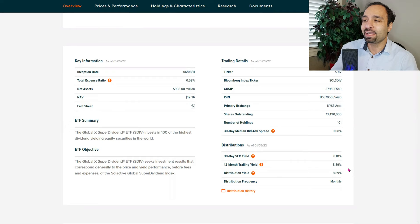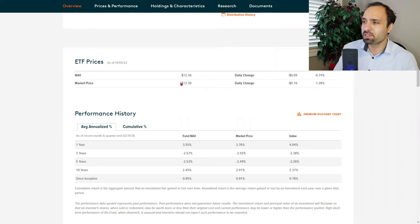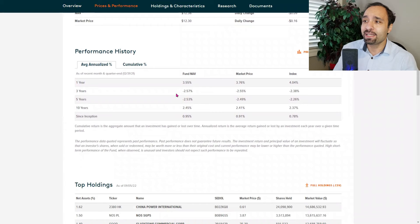It does pay its dividend broken down every month. The last trading price was at $12.30. In terms of the performance of this ETF, the past one-year performance was 3.76% — not the highest return per se, but keep in mind you're counting more so on that reliable dividend income you're gaining every month. It's more so focused on the cash flow and the income.